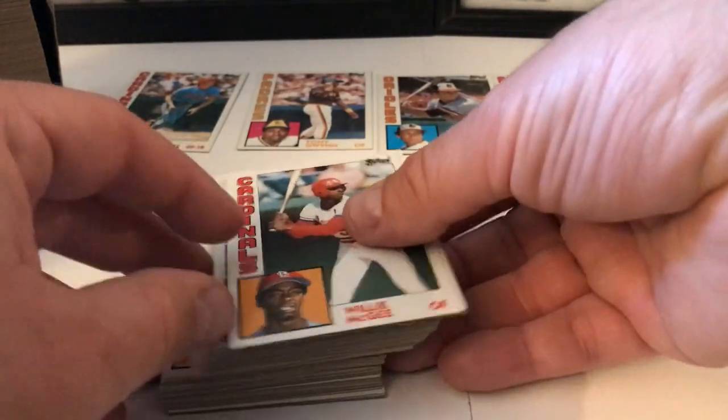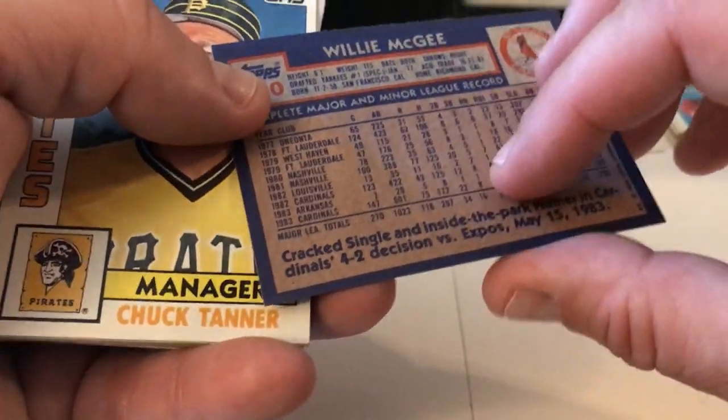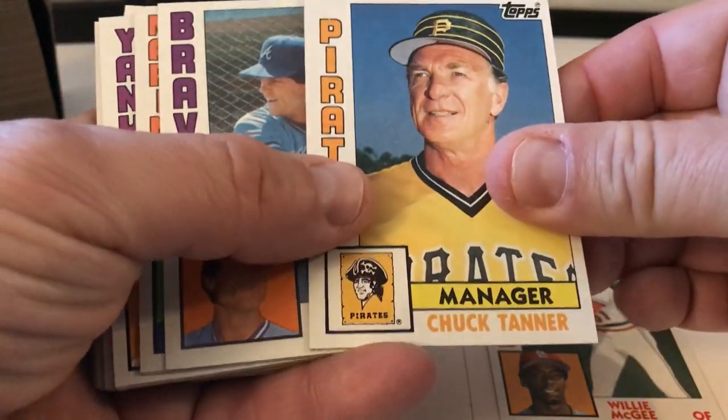Willie McGee. Got to get this Mattingly out of here — there's no doubt about that. We've got to find that card. We've got to — it's got to be in here. Well, at least one. I'm hoping.